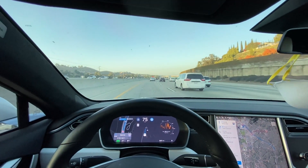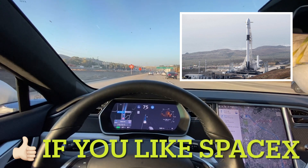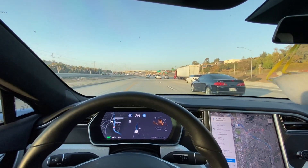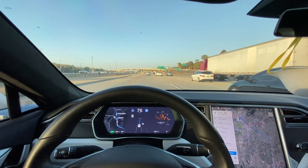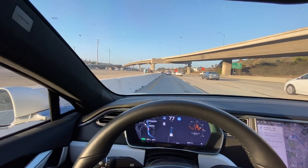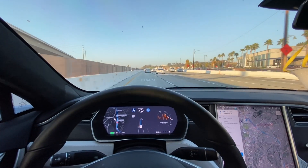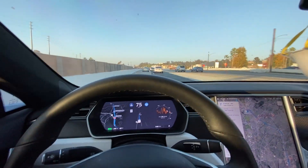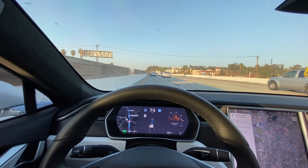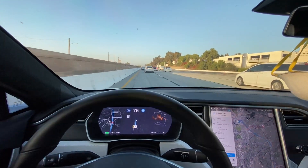I headed up to the Santa Barbara area this past weekend to watch the SpaceX rocket launch over at Vandenberg Air Force Base. There were a few times when I was in the carpool lane — like I am now — and for some reason the vehicle kept wanting to get over to the left, even though there was no lane to the left. It would just turn the left blinker on. Right now, clearly there's no lane over there, but the vehicle would turn the left turn signal on to get over, and I had to manually disengage it. That happened two or three different times on the route coming from LA up to Santa Barbara. Other than that it was pretty flawless. We're cruising about 75, heading to Laguna Hills.